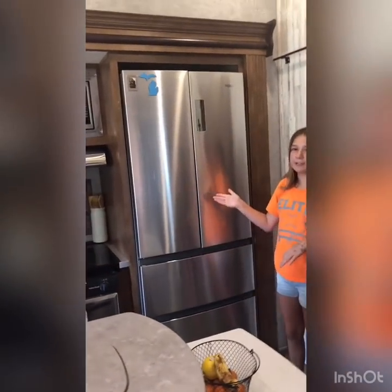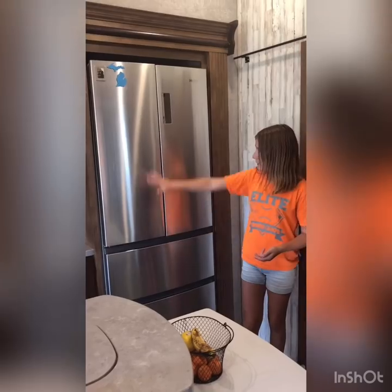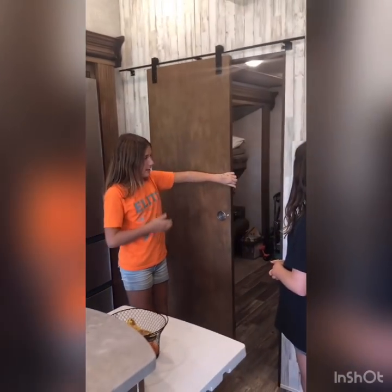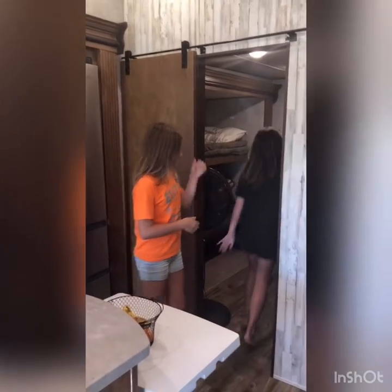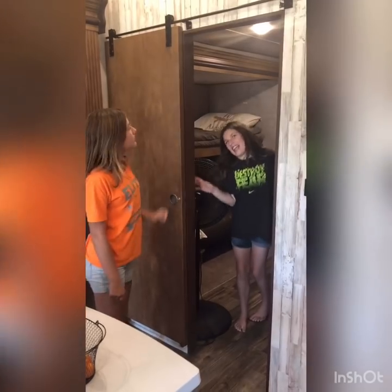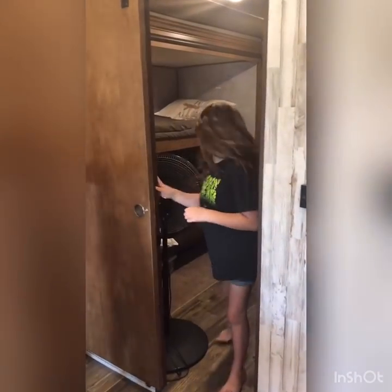This is our full-size fridge with two freezers and then the fridge part. And in here is the little kitchen room. The fun thing about this model of fifth wheel is it has these really cool barn-style doors. We added 3M hooks a long time ago, so you can hang sweaters, hats, things like that.